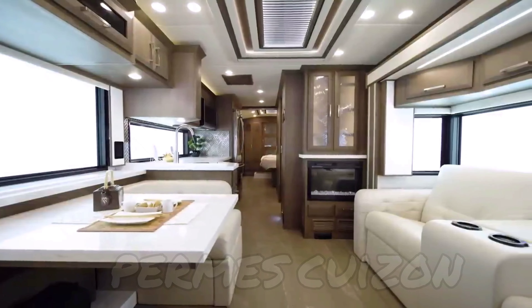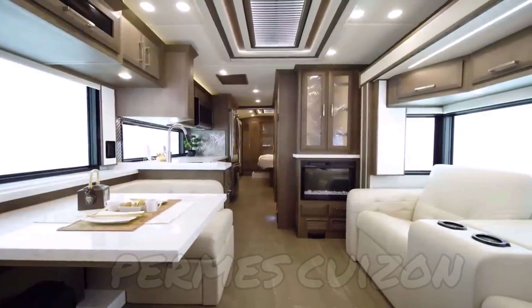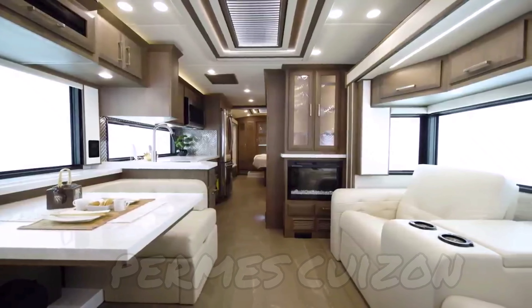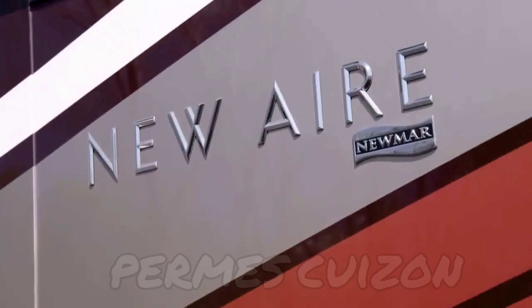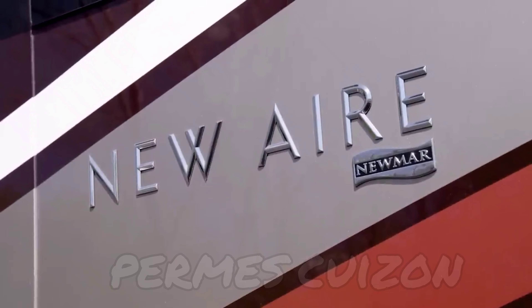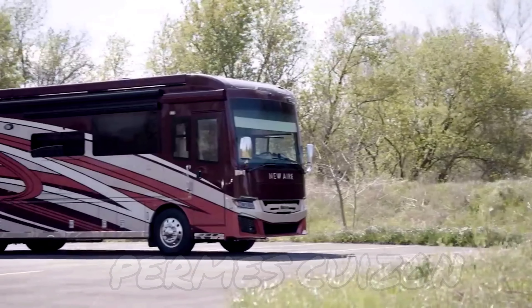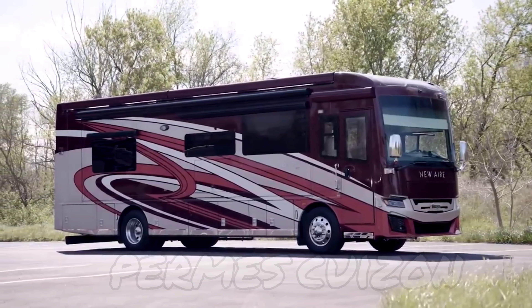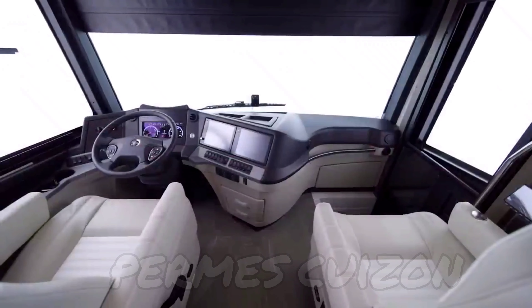With a number of all-new changes for 2022, we've put a new spin on one of our luxurious yet approachable coaches. We're honored to give you a look at the 2022 New Air luxury motor coach. If you're looking for big luxury wrapped in a smaller package, the New Air might be your perfect fit.